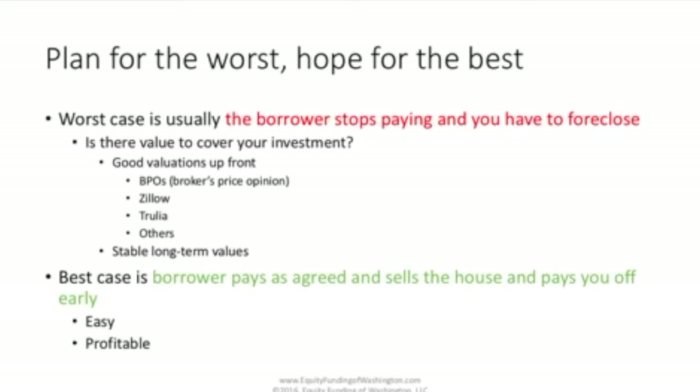When you're buying a mortgage note, you want to be planning for the worst, but hoping for the best. In other words, as you screen a note, you want to understand what the worst case scenario is — what your downside risk is. With mortgage notes, the worst case is usually that the borrower stops paying and you have to foreclose. For this reason, you have to be sure that there's enough value in the collateral to cover your investment.